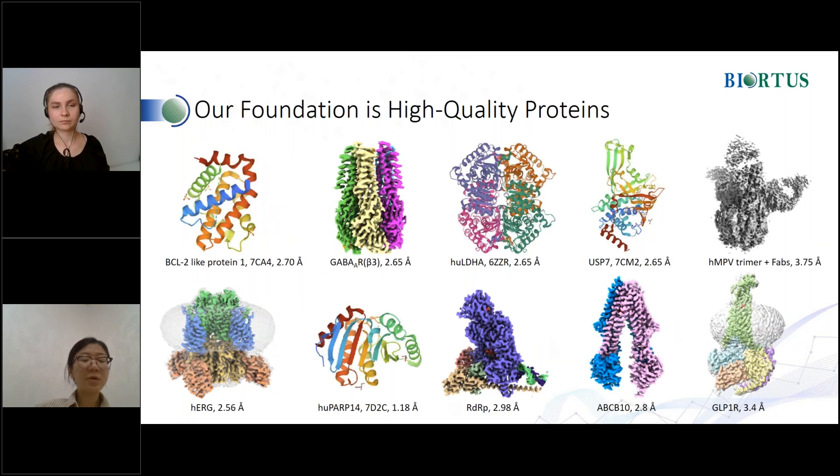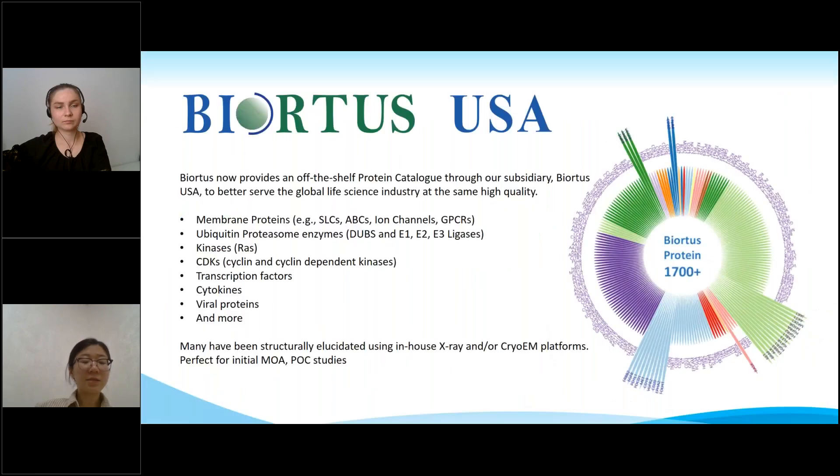Shown here is a sampling of our structure gallery to give an idea of the range of proteins and targets we've worked on. As you can see, this includes soluble proteins, membrane proteins, and protein complexes. High quality structures come from our foundation in high quality proteins. I am excited to announce that Biotis has established a subsidiary, Biotis USA, for off-the-shelf needs — our catalog proteins. These proteins are perfect for initial mechanism of action, proof of concept studies, and for counter screening, making our high quality proteins more accessible to the global scientific community.